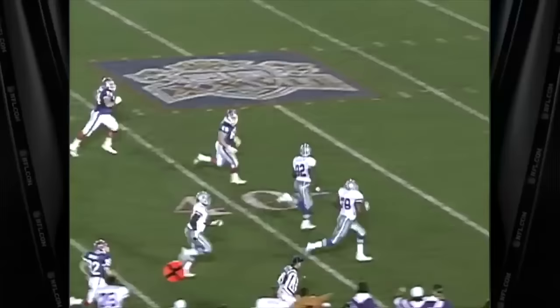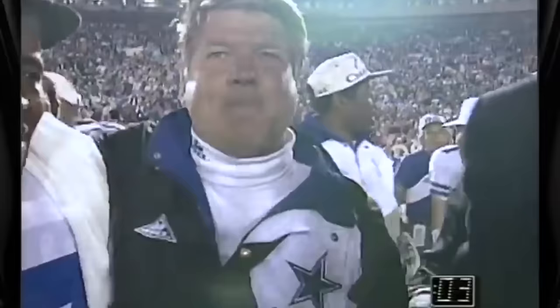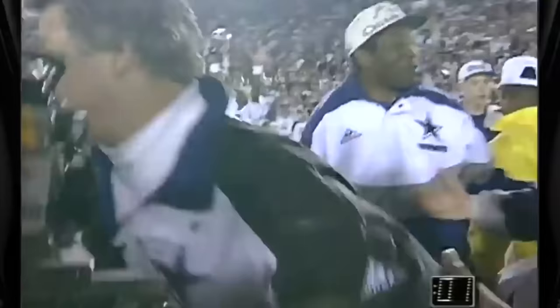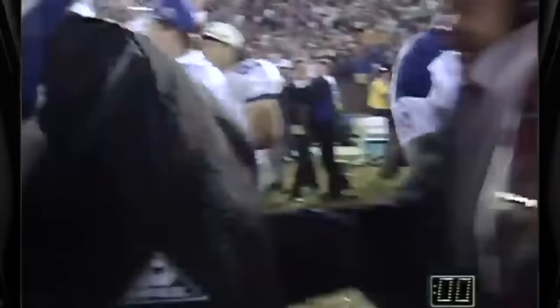Dallas ended up beating the Bills 52-17, with a staggering nine turnovers and two defensive touchdowns. It was one of the greatest defensive performances in NFL history and helped establish the Cowboys as an NFL dynasty. If you want more historical Dallas game breakdowns, let me know in the comments — until next time, make sure to like and subscribe.